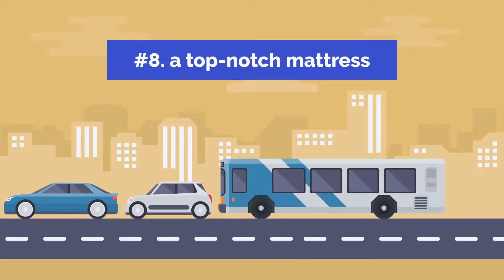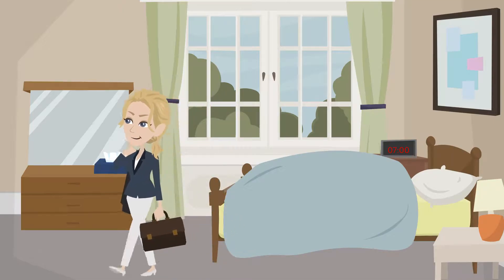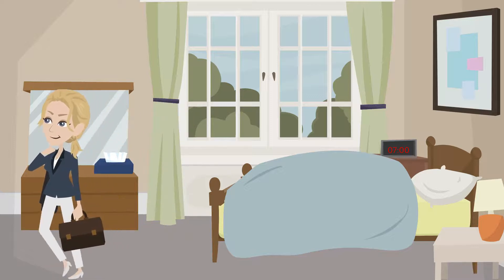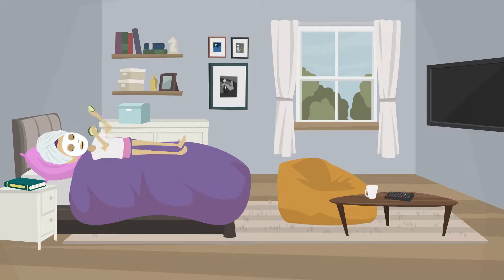8. A Top-Notch Mattress. You probably are aware that sleeping accounts for around a quarter of your life and has an impact on the remaining three quarters. You are more productive after getting a good night's rest. In addition, a good mattress will save you money on future doctor visits by not wrecking your back. The same may be said for a quality pillow.